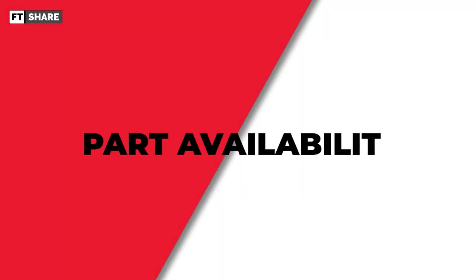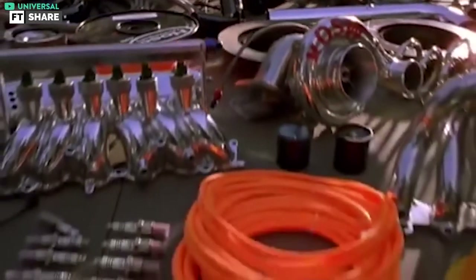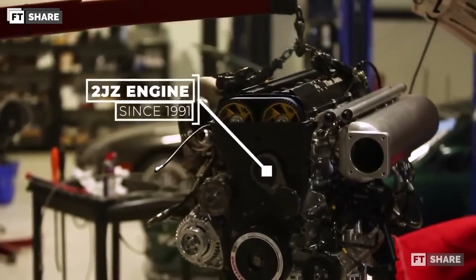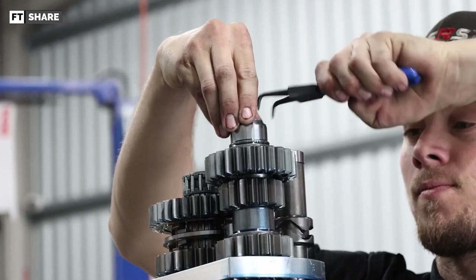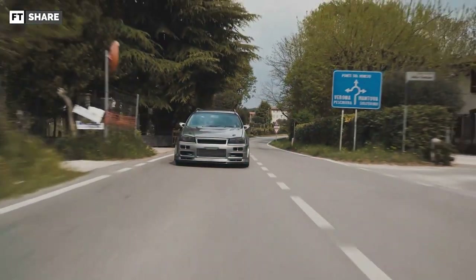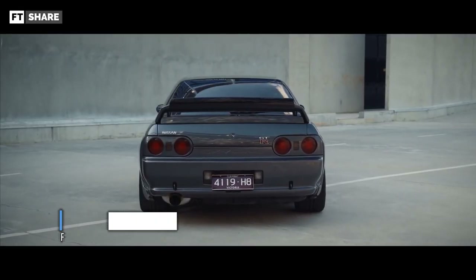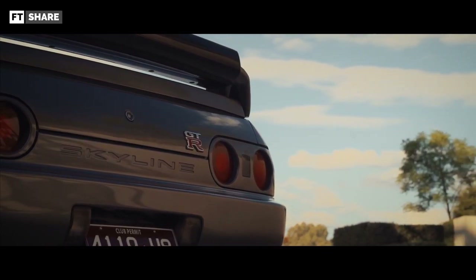Now we enter the third comparison: parts availability. Based on what we've discussed, the 2JZ is superior here. Why? Because as mentioned in the previous video, this engine is not only used in the Toyota Supra — it's also found in the Toyota Alteza, Aristo, Crown, and others. So we don't have to worry about finding parts for the 2JZ engine. As for the RB26, this engine is only used in the Nissan Stagea and Skyline GT-R. From this, it's clear that parts for the RB26 are much harder to find.